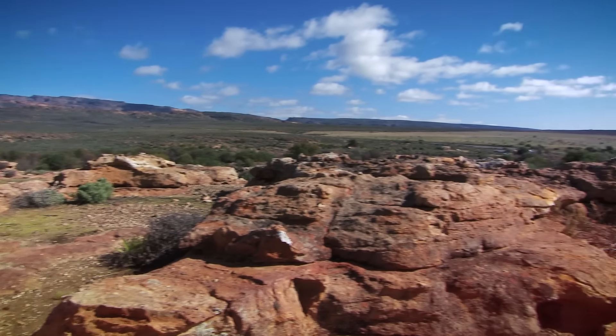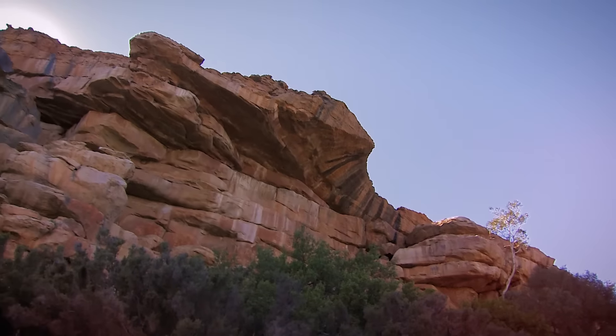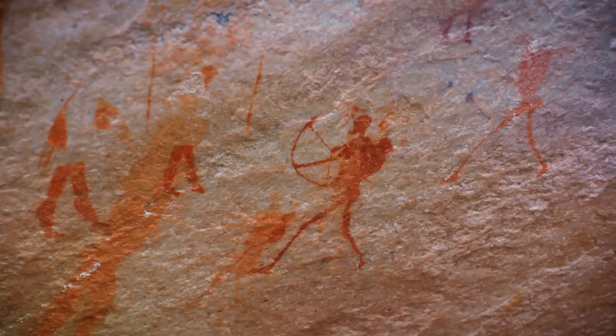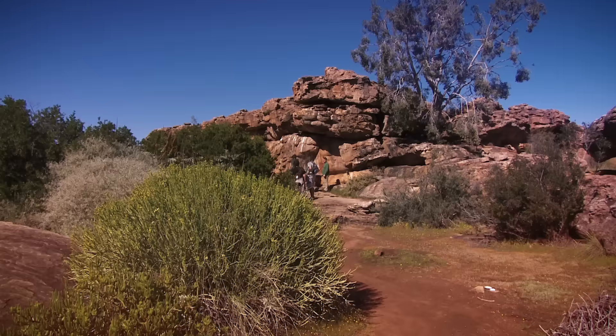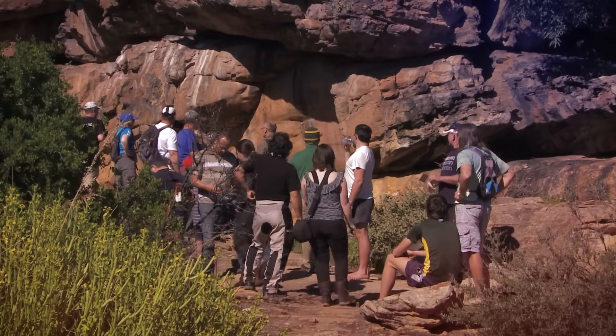The age of the rock art in the Cederberg ranges from around 8,000 years to as young as 200 years. The artists responsible for most of the rock paintings in this area were San hunter-gatherers, who lived all over South Africa for thousands of years before European colonization.